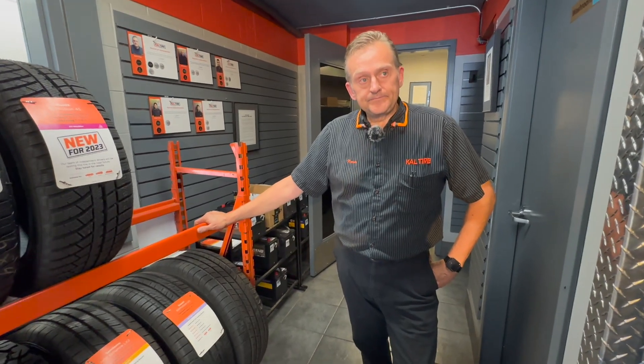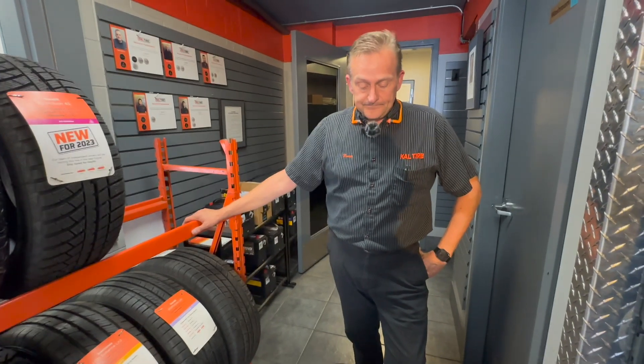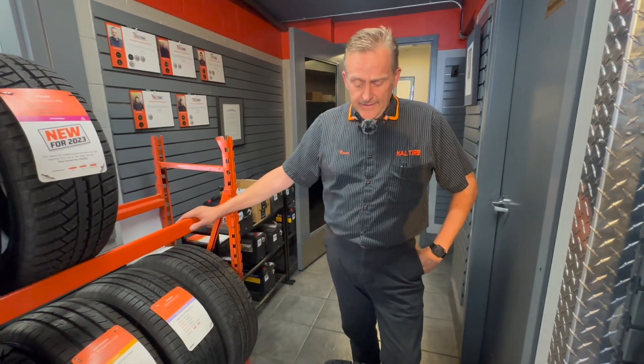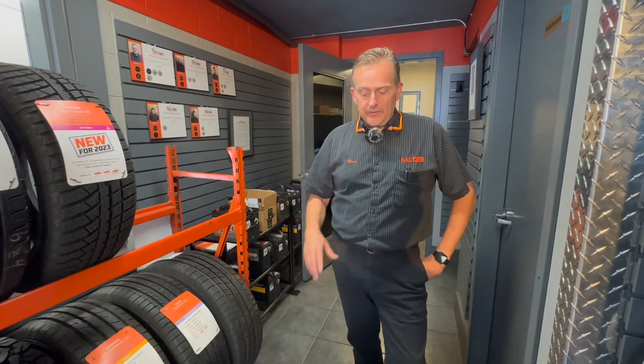This is basically winter tires and all-season tires mixed together into one, so you don't have to change every year or every six months. It's a good general-purpose tire to get around with, giving you the best traction for the minimal cost.